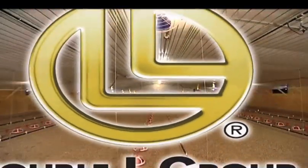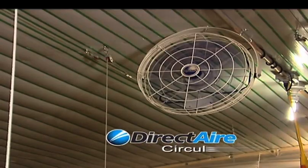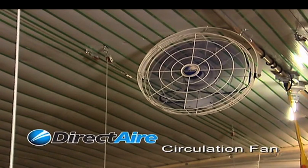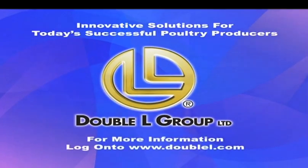The Double L components for a superior ventilation system are the revolutionary and energy-saving Topjet Attic Inlet, the versatile and low-maintenance Direct Air Circulation Fan, and the high-performance Direct Air Sidewall Inlet. Double L — offering innovative solutions for today's successful poultry producers.